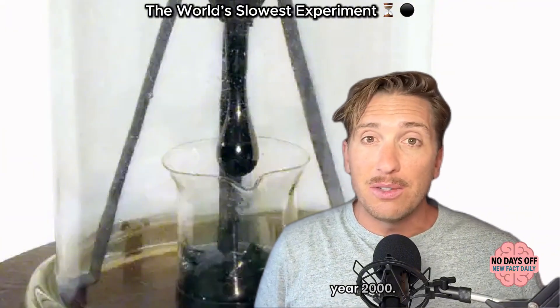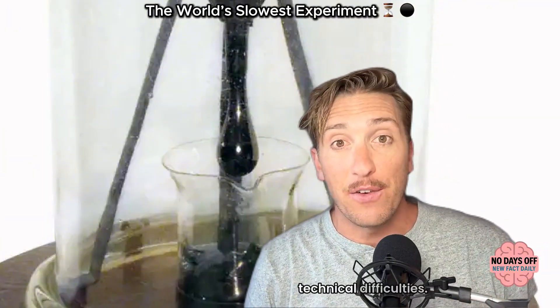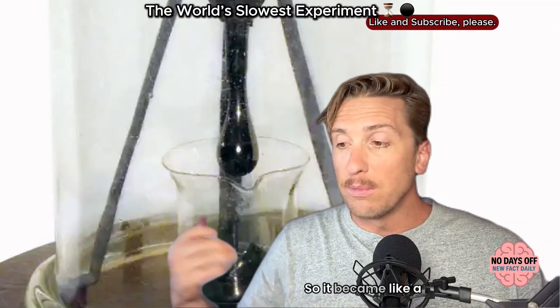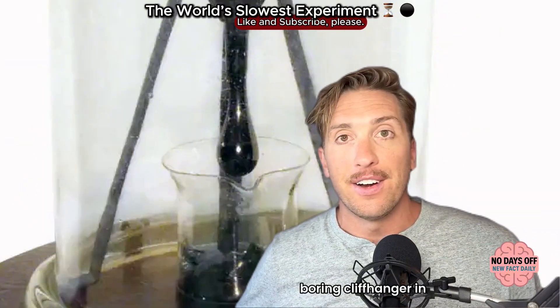The eighth drop, in the year 2000, fell when the camera was literally having technical difficulties. And the seventh, back in 1988, fell during the weekend. So it became like a running joke — it's like the most boring cliffhanger in science.